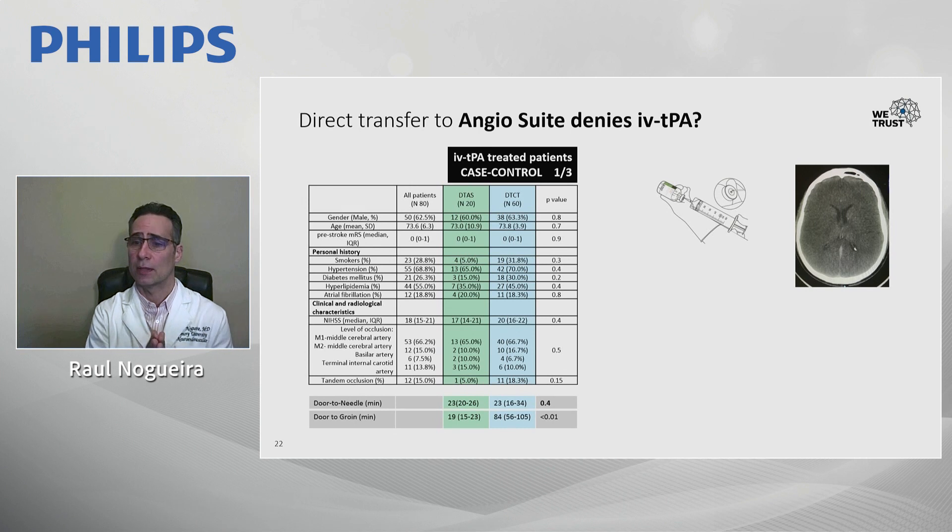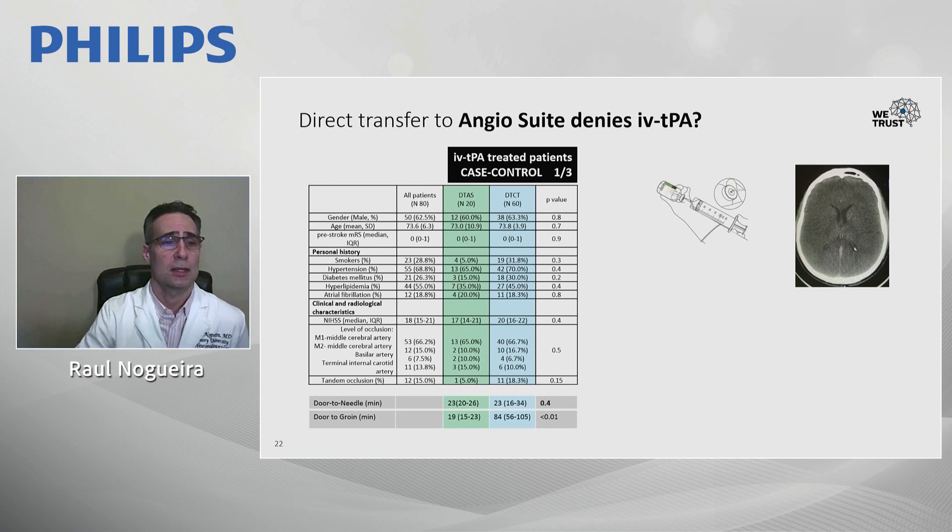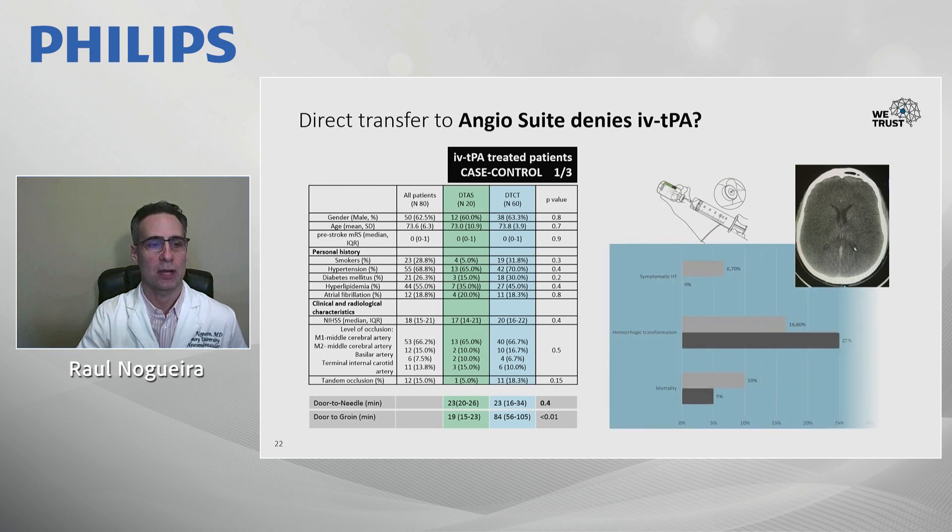An important question is whether intravenous thrombolysis remains feasible with this approach. Work from Vall d'Hebron in Barcelona compared 20 patients receiving IV tPA in the direct-to-angiosuite pathway versus 60 in the conventional pathway. Patients were generally 73 years old with high NIH stroke scales of 17–20. Baseline characteristics were well matched, and door-to-needle times were 23 minutes for both groups — showing no delay in tPA delivery with the direct-to-angiosuite approach.